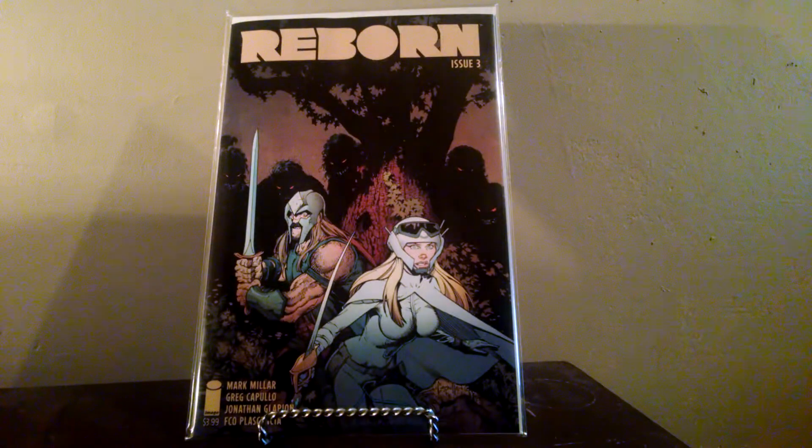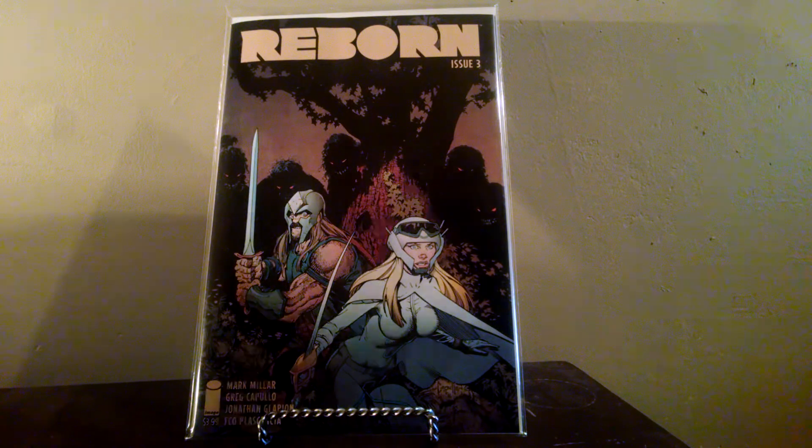I picked up Reborn number three. Looks like I've been reading those. I'm still not entirely sure how I feel about this book — it's kind of slow, but I'll stick with it for a couple more issues to see what I think. I did notice the paper quality on this one seems less than the first two. I don't know if that's something they're doing now across the board at Image or what, but something I noticed.